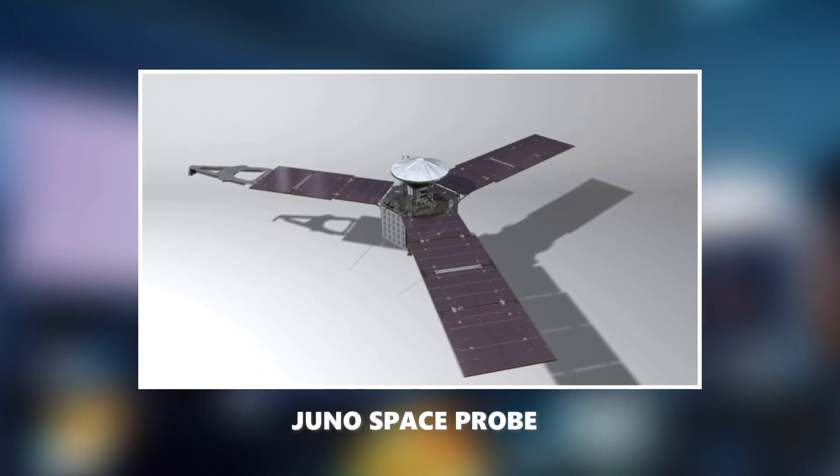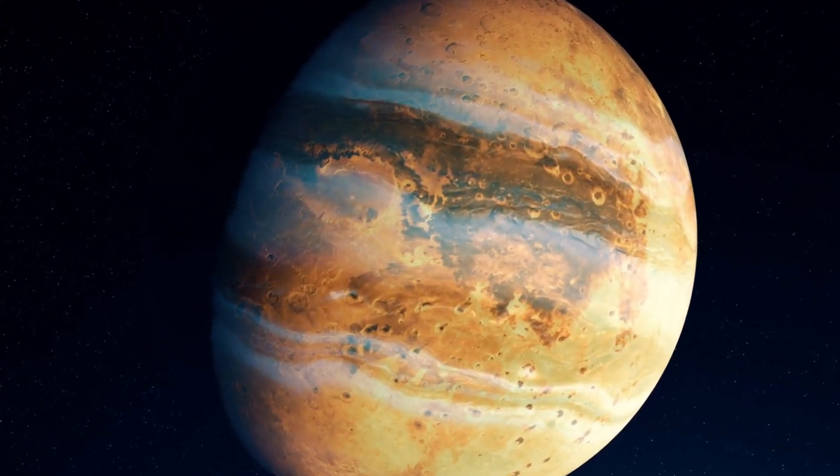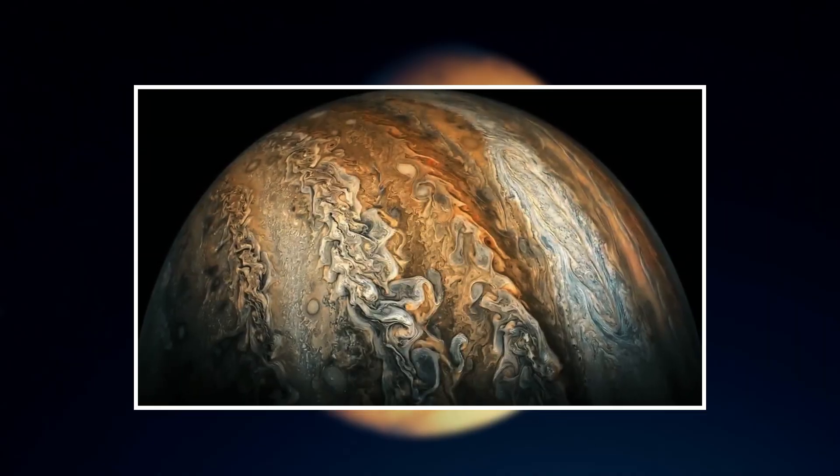However, Juno's tenure at Jupiter has been far from simple. While the gas giant may appear as a serene striped sphere to the naked eye, the reality is quite different.